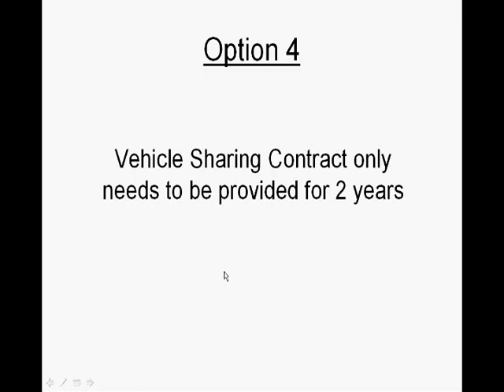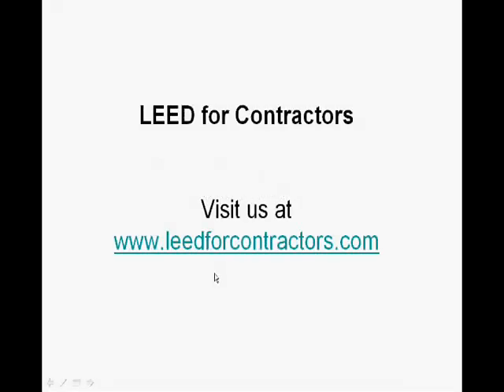That vehicle sharing contract only needs to be provided for two years. We hope you've enjoyed this video. If you'd like to see more educational videos on LEED Construction, please visit us at www.leedforcontractors.com.